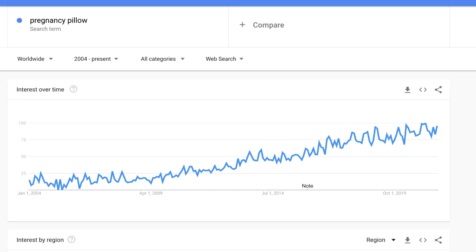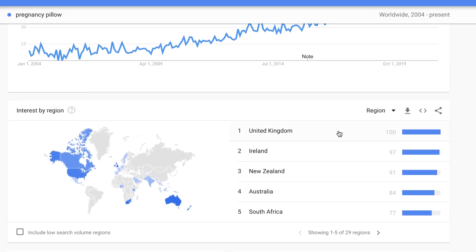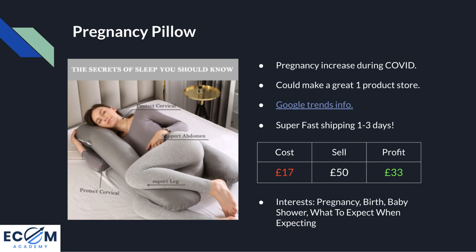Google Trends shows the search term 'pregnancy pillow' since 2004 has been on a steady increase, telling us the market will continue to grow. The worldwide search results show the United Kingdom is actually the most popular place in the world for this search term, with Australia, New Zealand, and Ireland also making the list — so targeting Australia and New Zealand could be a smart out-of-the-box move. The cost price is £17 delivered and the going rate among competitors is around £50, which fits the impulse-buy range and leaves a healthy profit margin of £33 per sale. Recommended Facebook interests are pregnancy, birth, baby shower, and 'what to expect when expecting'.